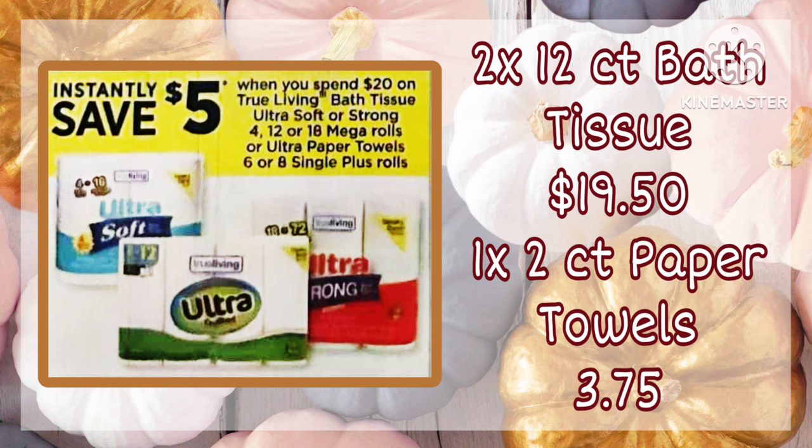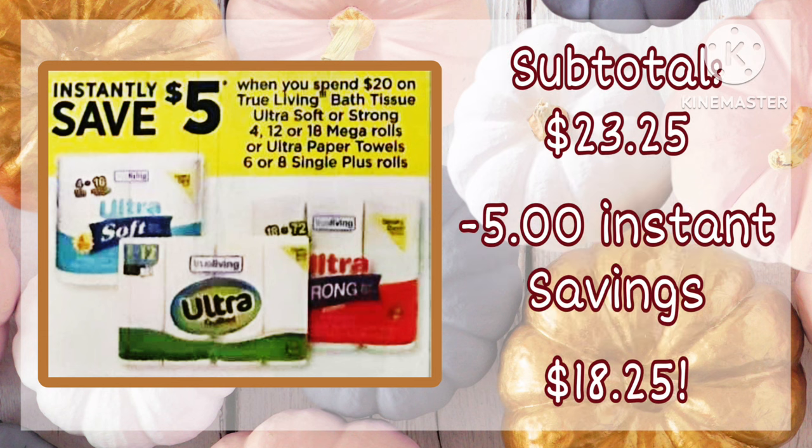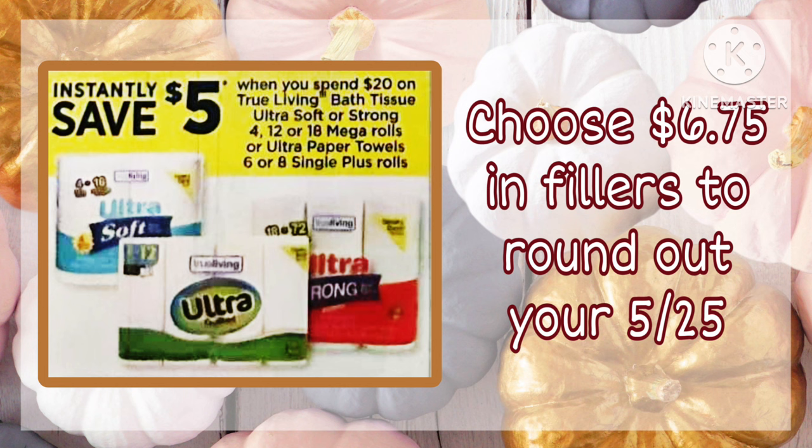This tissue deal is still good. Basically, you save $5 instantly when you buy $20 worth of True Living bath tissue or paper towels. Grab another $6.75 in filler items to round out your $5 off $25 and get some paper products.